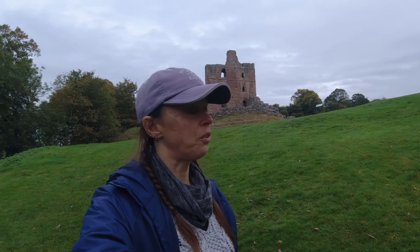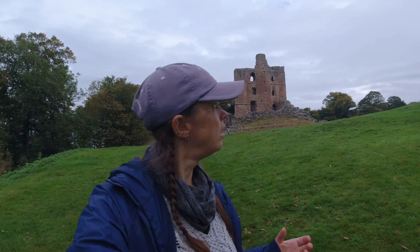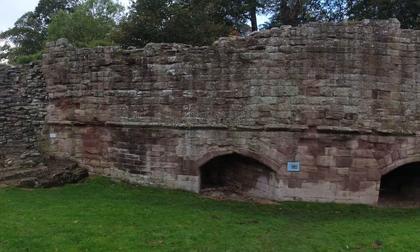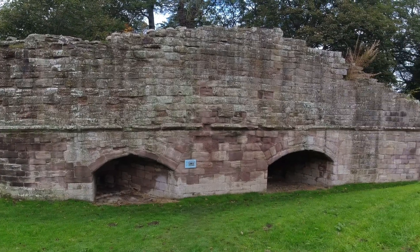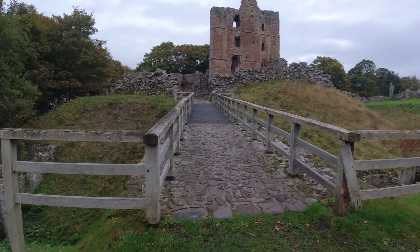Norham Castle was classed as the most dangerous place in England, partly due to its location and partly due to the many wars it was involved in. It was built in 1121 by the Bishop of Durham as a stronghold of his estate in Norhamshire. It was besieged by the Scots no less than nine — or possibly 19 — times, and captured four times.